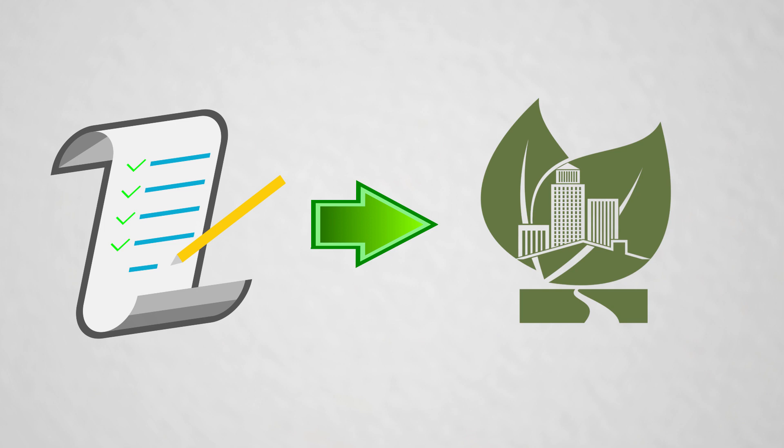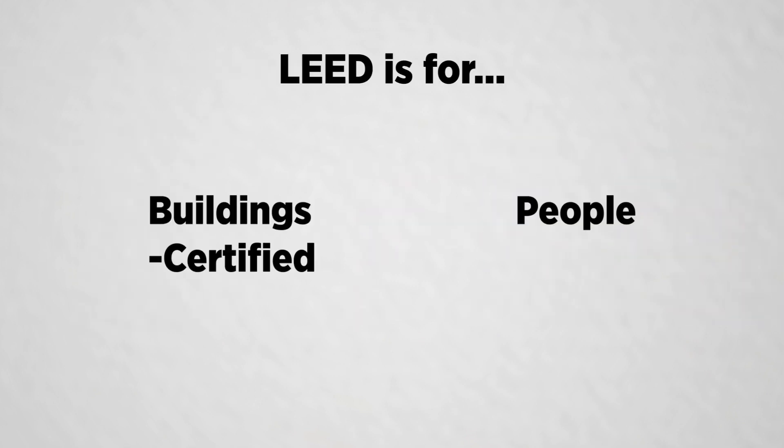Consider this analogy. LEED is like a recipe for a dish. There are some ingredients that are required and some that are optional, but the end result is a building which is more sustainable than other buildings built in a traditional way. Essentially, LEED is a checklist of items that, if followed, yield green or sustainable building. LEED is for both buildings and people — buildings get certified and people get accredited.